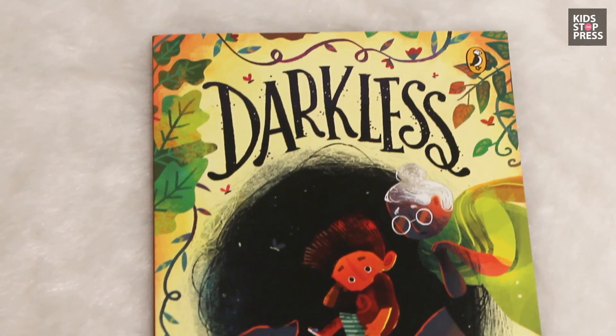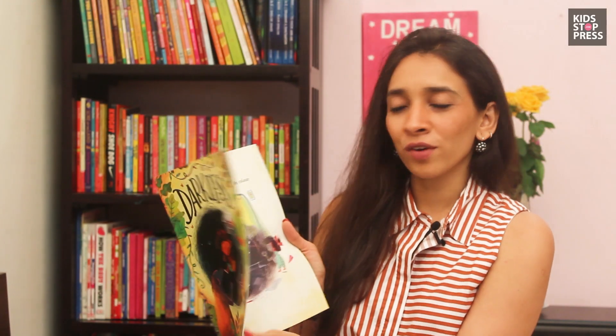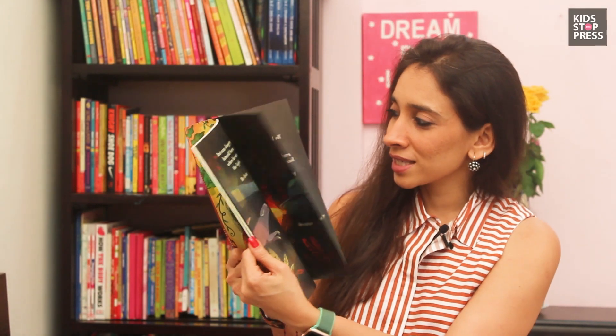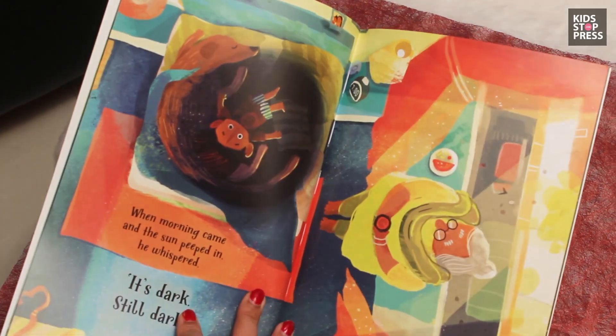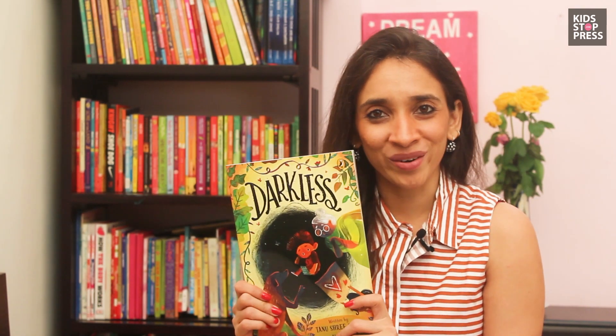The last one is The Dark List by Tanushree Singh. I'd recommend it for kids around three years because it's got lovely illustrations, and I always love Indian books for Indian children — and of course for all children across the globe. I love the Indianness in this book.